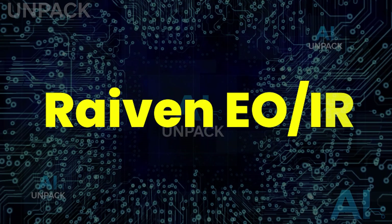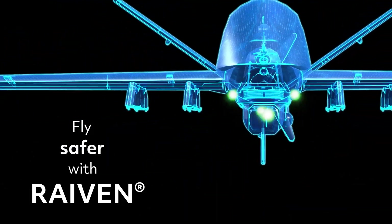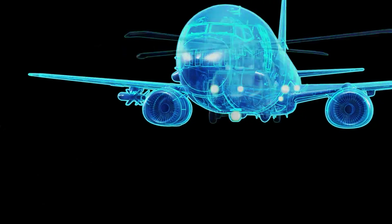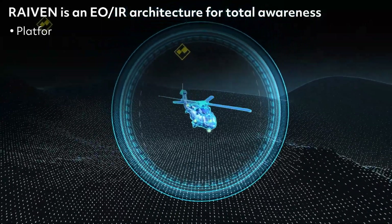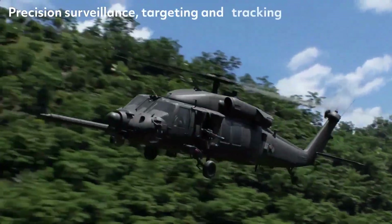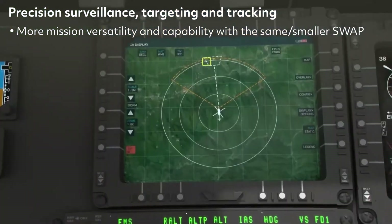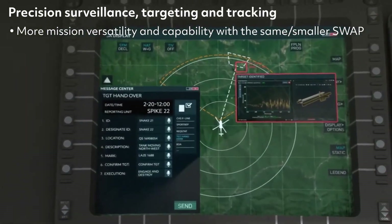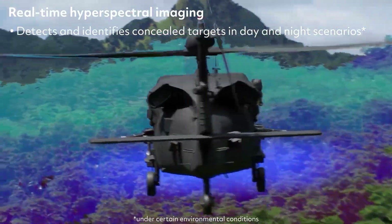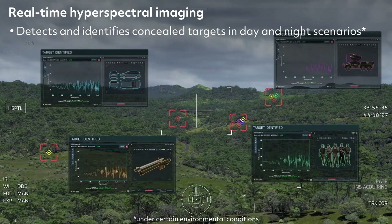The Raven EO/IR system isn't just advanced — it's terrifyingly powerful. Using AI, hyperspectral imaging, and LIDAR, it can detect and identify threats five times farther than traditional systems. The shocking part? It works seamlessly on air, land, or sea platforms, making it nearly impossible for enemies to hide. With automated threat detection and unmatched clarity, it turns seconds into survival. This isn't just surveillance — it's a battlefield superpower, giving operators a decisive edge where mistakes aren't an option.